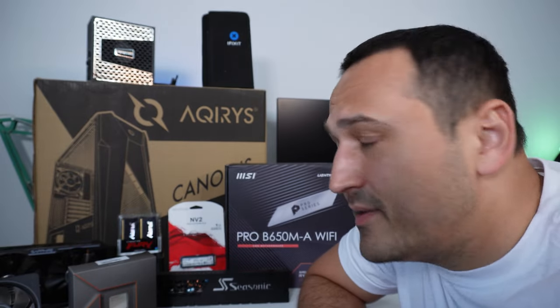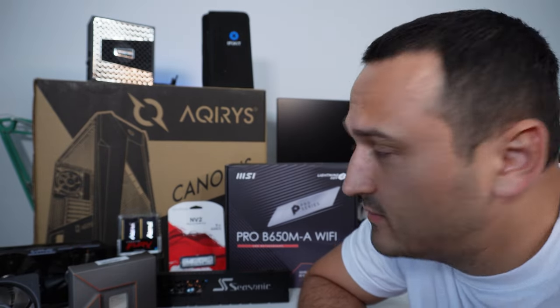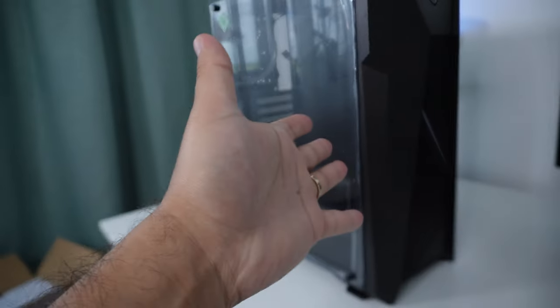All the components will be listed in the description below, so feel free to check that out. I'd also like to ask you guys to leave your comments below with everything you consider right or wrong about this build, and how you might have done things differently. But enough yapping — let's carry on and build this thing!